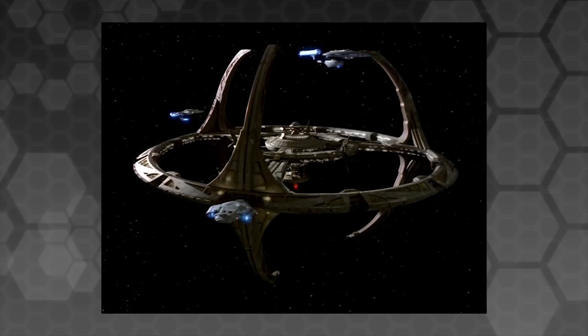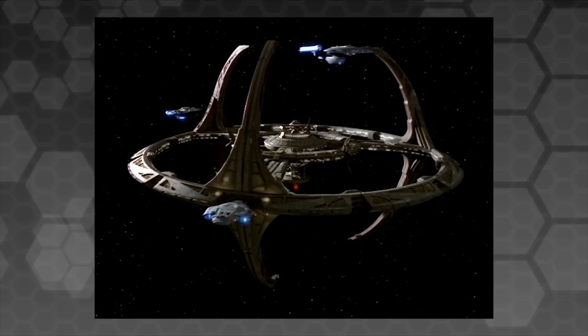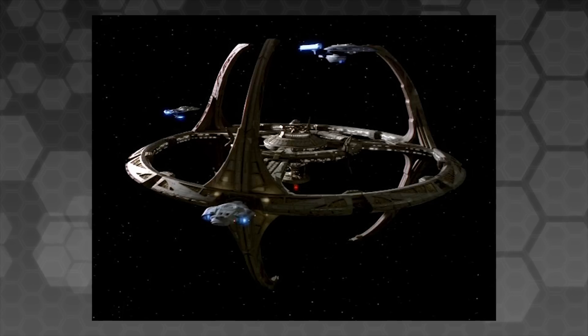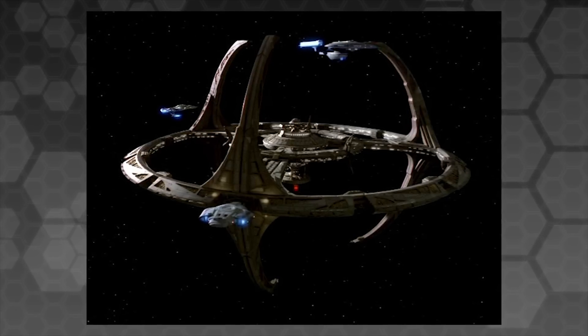And to have this Cardassian station become the symbol of the last hope against the Cardassians really. It's a brilliant example of a setting and an object or a station used as a manifestation of the themes of the show, and it works perfectly in that role.